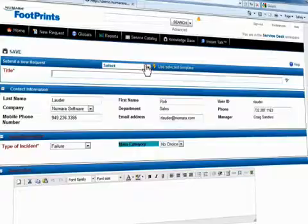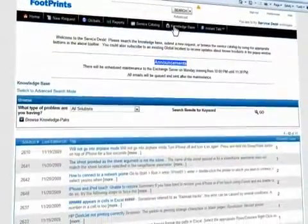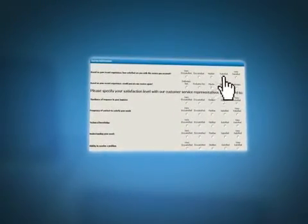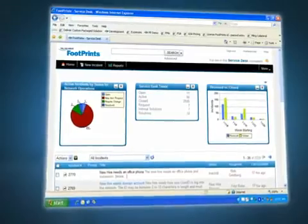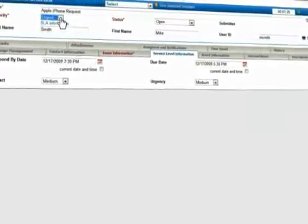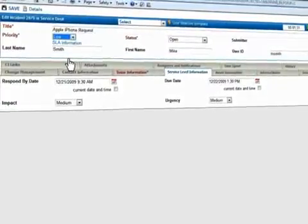Everyone's challenged by customer expectations, and automation is a proven way to improve satisfaction. Use Numara Footprints to configure a 24/7 customer self-service portal. Gauge agent performance with customer surveys that can be sent automatically when an incident is resolved. Results can be tracked and reported on within a Numara Footprints workspace. Service level management with Numara Footprints is a demonstrated way to measure and enforce customer service level agreements.